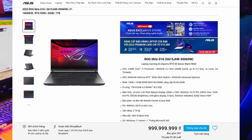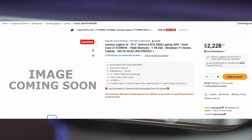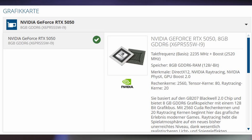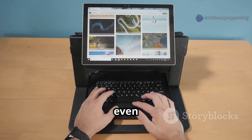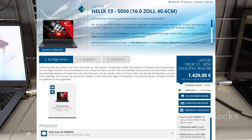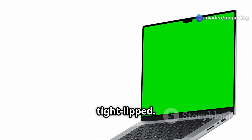Here's what's happening. Asus, MSI, and Lenovo are all gearing up to drop new gaming laptops loaded with Nvidia's unreleased GeForce RTX 5050. You can already spot these machines on sites like Newegg, the Asus store, and even a German retailer called Keeble. That's a pretty clear sign the official RTX 5050 launch is just around the corner, even though Nvidia is still tight-lipped.